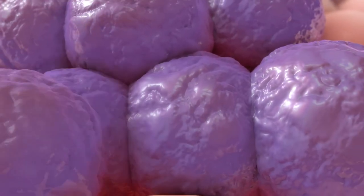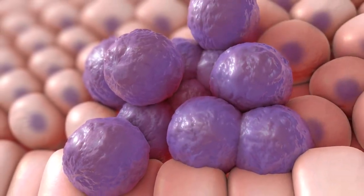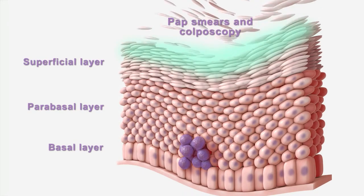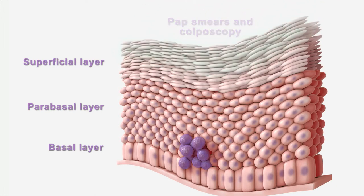It's not what we see, it's what we cannot see. Here are abnormal cells multiplying below the superficial epithelium, where pap smears and colposcopy are limited. And sometimes biopsies can miss diseased tissue.